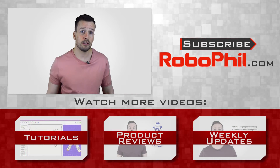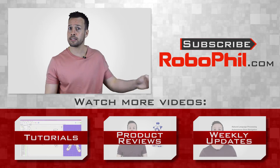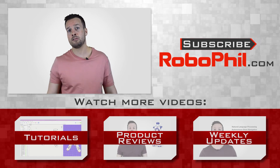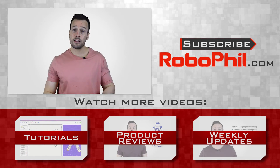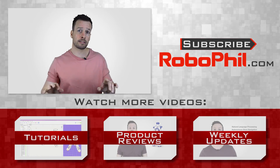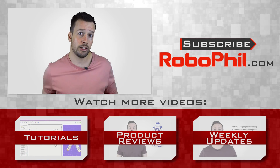Thanks guys, I hope you enjoyed the overview of the Papero by NEC Corporation. If you like this product review and want to see even more robot reviews, please hit the subscribe button to keep up to date with the latest videos. Please have a look below where I've put links relating to these videos as well as other information about the Papero robot. If you have any questions or want to see a product review of a particular robot, write me a message in the comment section and I'll see what I can do. Thanks guys and I'll see you next time.